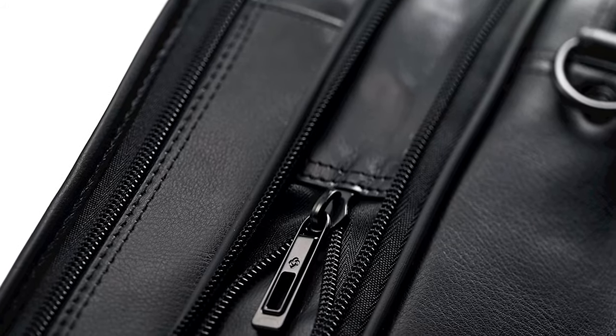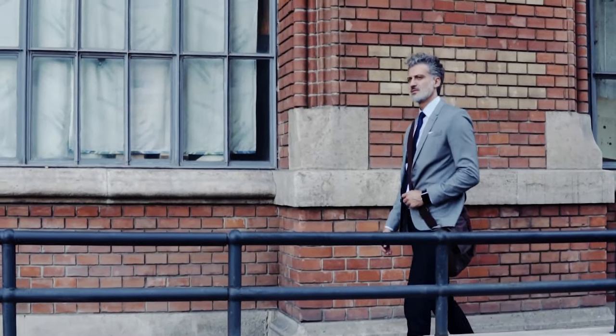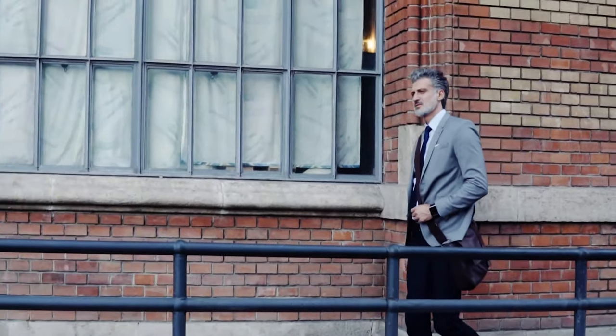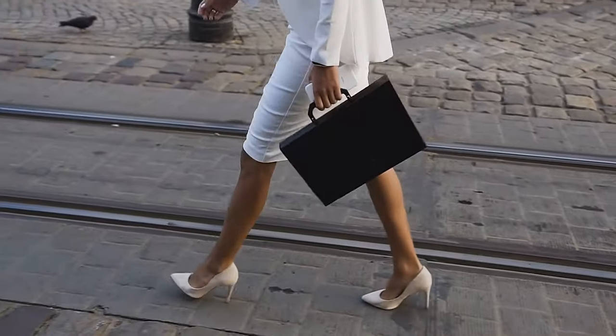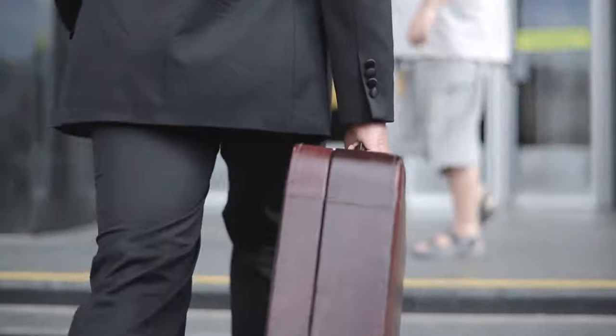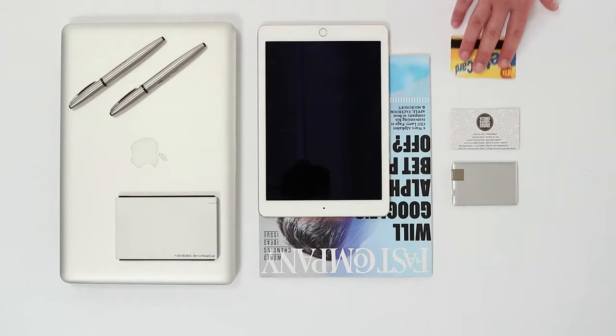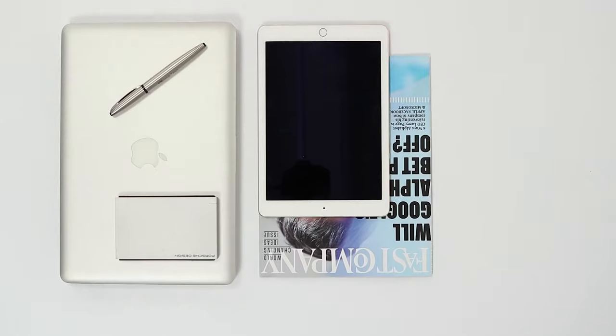It offers the portability you need with comfortable carrying handles and ample storage for all your business needs. As a man of law, your image is important, and besides your clothes, your briefcase cannot be above the law — it is an extension of yourself, so it must reflect style, organization, and seriousness, while also carrying all your tools wherever you go.